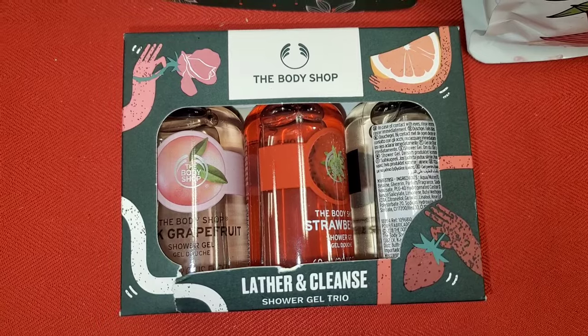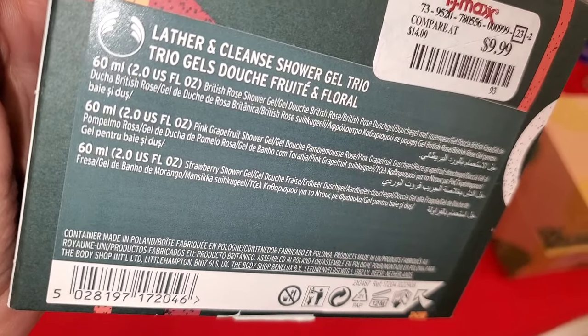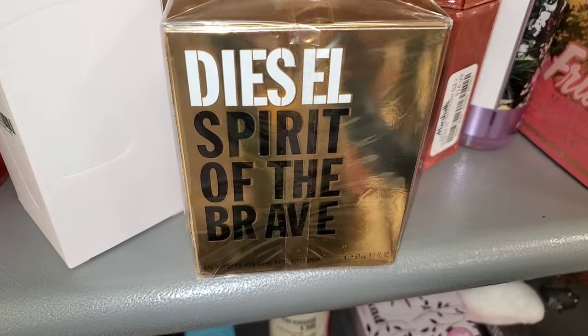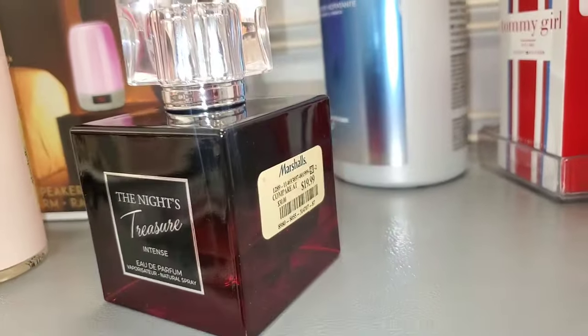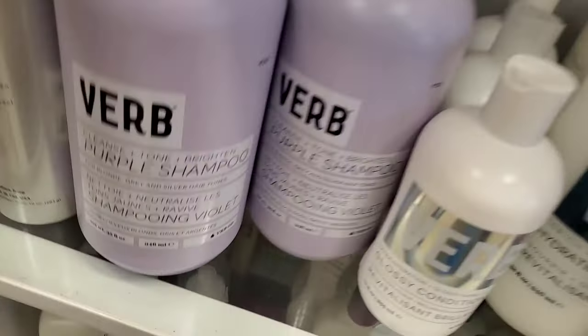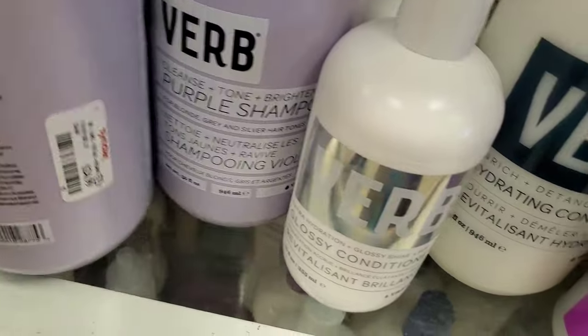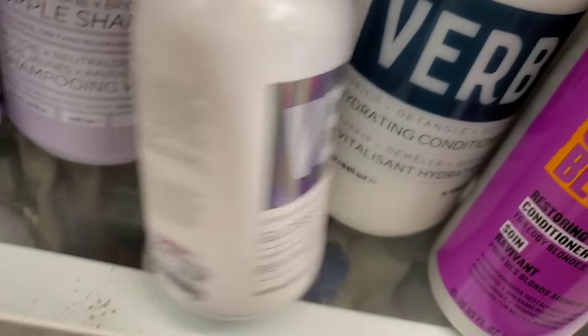They also had this Deepari Shop Lather and Cleanse set — you get British Rose, Pink Grapefruit, and Strawberry Shower Gels for $10. This Diesel Spirit of the Brave perfume was new there for $30, and also the Nights Treasures perfume for $20. They had Warp Purple Shampoos running for $25 each, and a Glossy Conditioner Mini Size for $13.